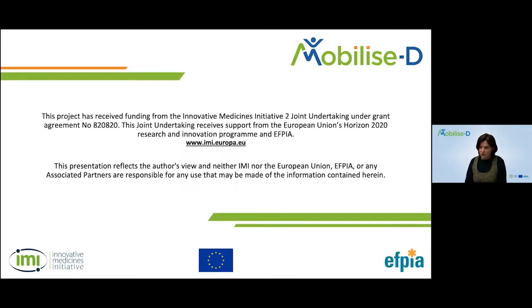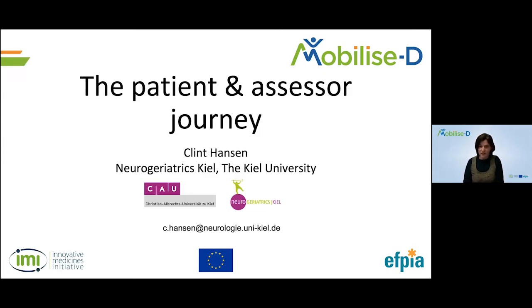Before leaving the stage to the speakers, just a reminder that everything you hear today is our own opinion and not that of our sponsors. We will have a few Q&A sessions — feel free to pop your questions in the chat. Without further ado, I'll leave the stage to our first speaker, Clint Hansen from the Neurologelaxis Kiel.